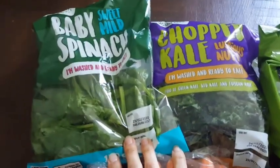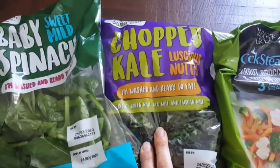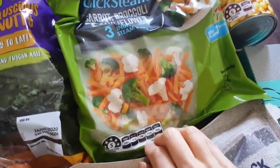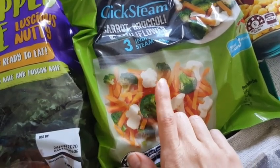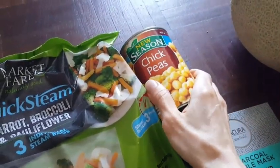At Aldi I got a pack of spinach for $1.99, a pack of chopped kale for $1.99, and some frozen veggies. This has broccoli, cauliflower and carrots and it was $1.79 — it's half a kilo. And a can of chickpeas.